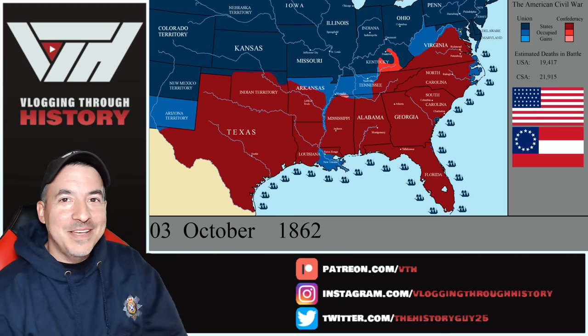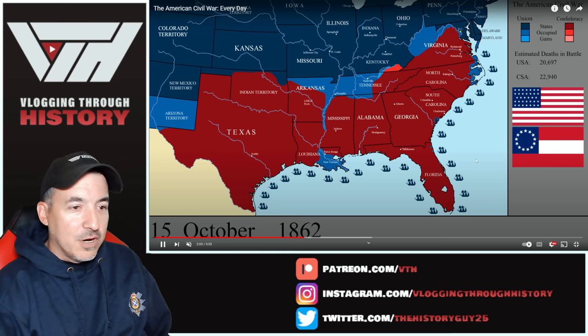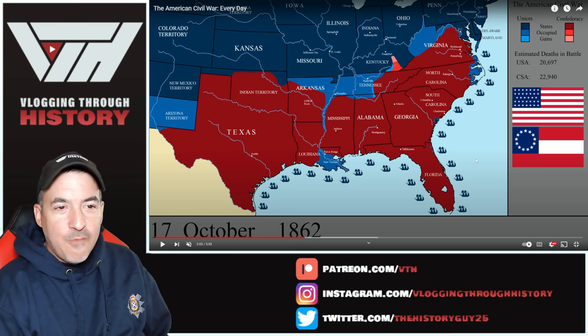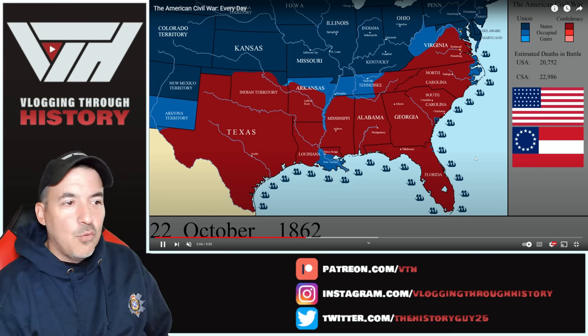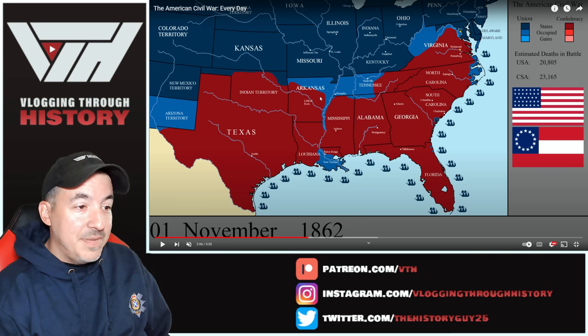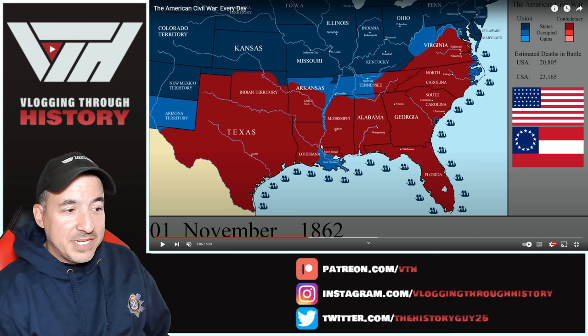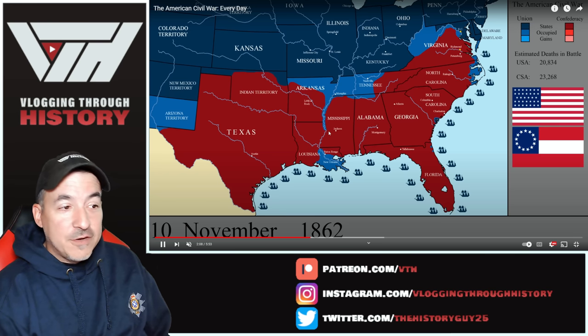This is Robert E. Lee now in command of the Army of Northern Virginia for the Confederacy. We're looking at battle deaths around 43,000 to 44,000 a year and a half into the war. All the Confederate gains in Kentucky are now gone. Most of the Mississippi River is under Union control. Nathaniel Banks is going to have to press up and try to take a Confederate stronghold there, but the key is going to be Vicksburg. Grant is making an effort to try and take Vicksburg — they're going to have not-so-good results.